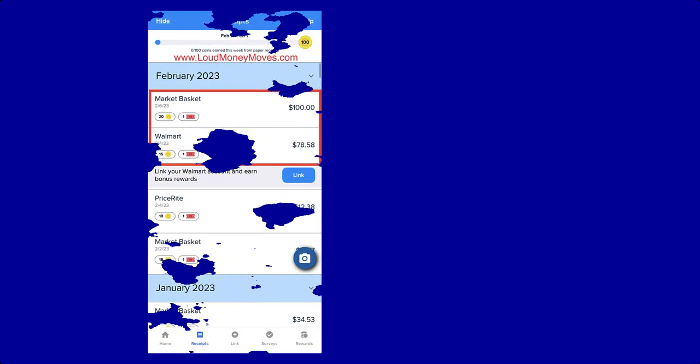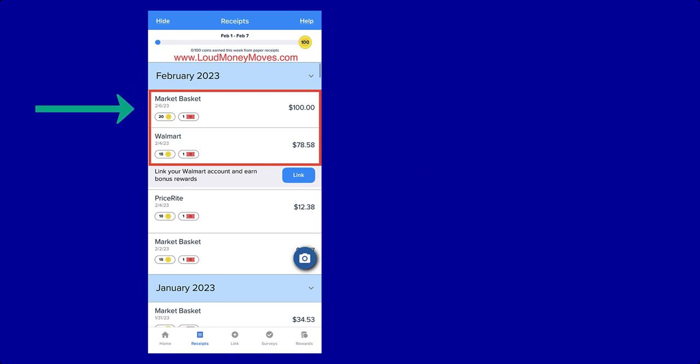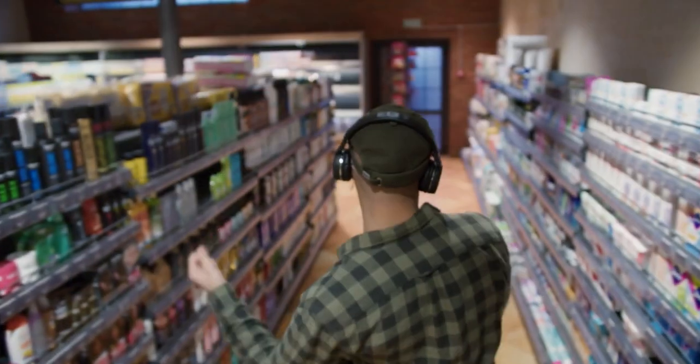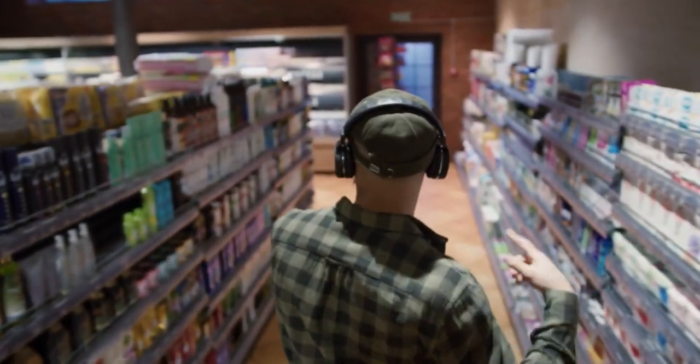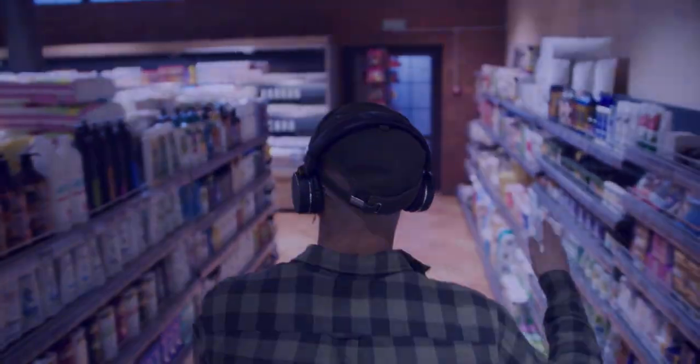Stores that sell consumable products — such as groceries, health and beauty, drug and pharmacy — are considered in the coin receipt category. For example, my receipt from Walmart with a total of $78.58 earned me 15 coins and one sweepstake entry, while my higher Market Basket receipt of $100 earned me 20 coins and one sweepstakes entry. There is a limit: you'll be awarded on up to 20 qualifying coin receipt uploads per Receipt Hog week.